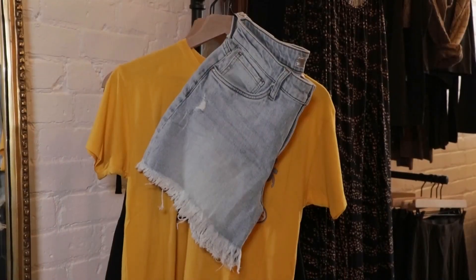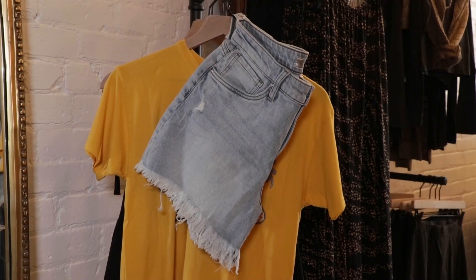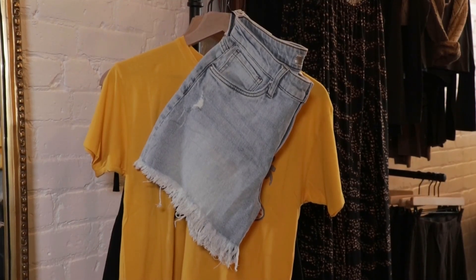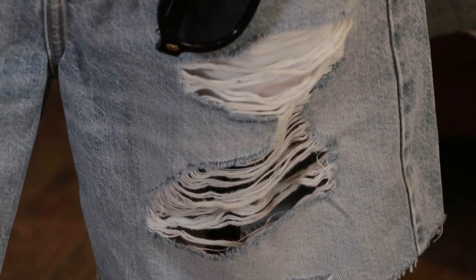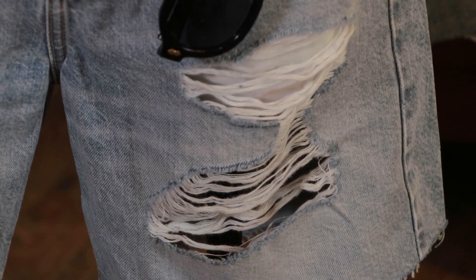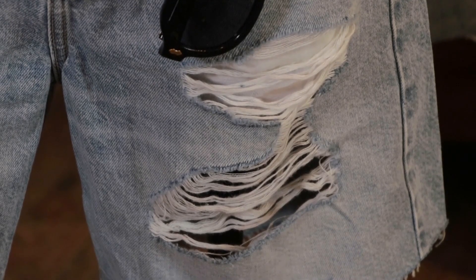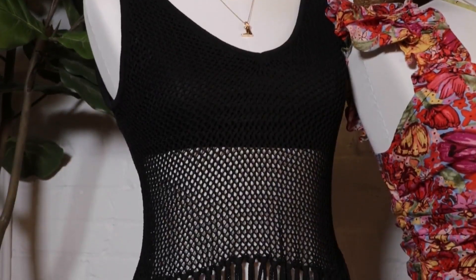I would definitely say comfortable jean shorts. We pride ourselves in having denim that is comfortable but also cute. These days jean shorts are going to be a low stretch but they're soft — the denim is so soft, so easy to wear. You can throw them on with anything, like that type of top.